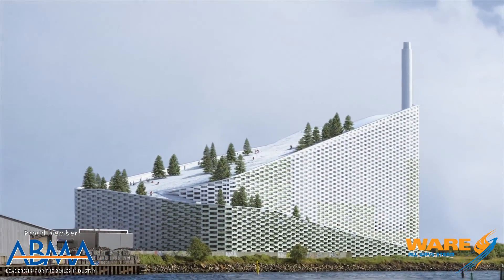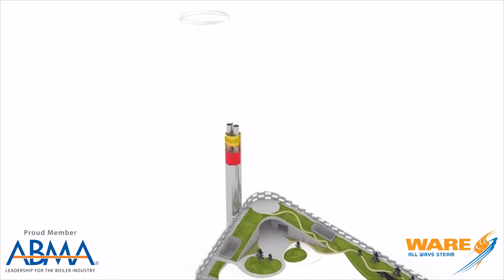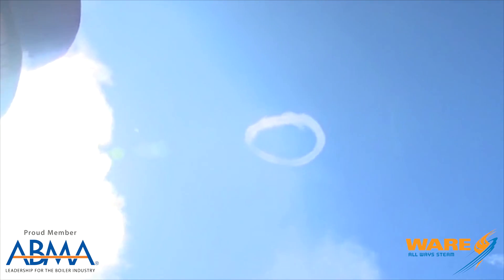Not only that, you see the stack on the side — every time they get rid of a ton of CO2 from the environment, that smokestack — it's not really a smokestack, it's a steam vent — is going to shoot off this circular steam ring. Isn't that cool? So every time a ton of CO2 is gone, a steam ring is going to come flying out of the sky.